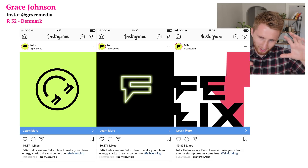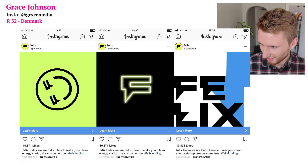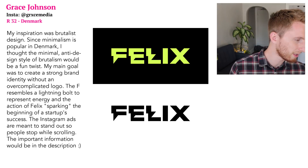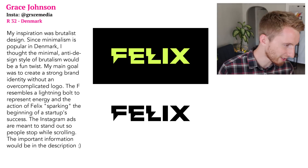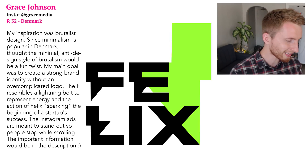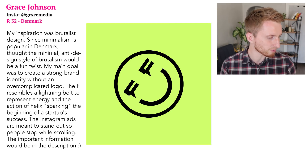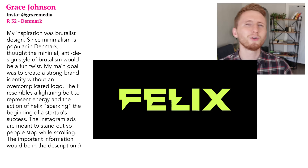Grace's video ad is sick — she made a little smiley face with the F's, the middle F is like a neon element, and there's a hue change happening. Grace explains her inspiration was brutalist design: since minimalism is popular in Denmark, she thought the minimal anti-design style of brutalism would be a fun twist. The F resembles a lightning bolt to represent energy and action, sparking startup success.